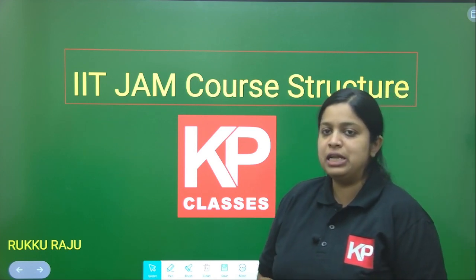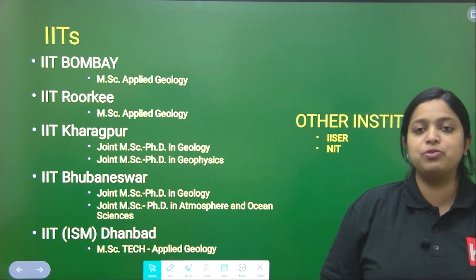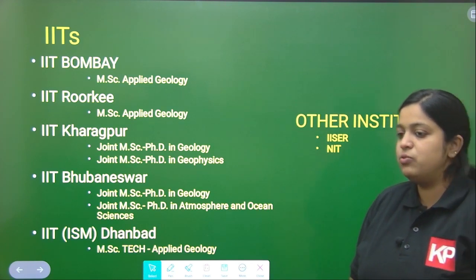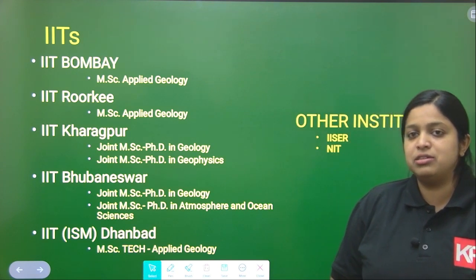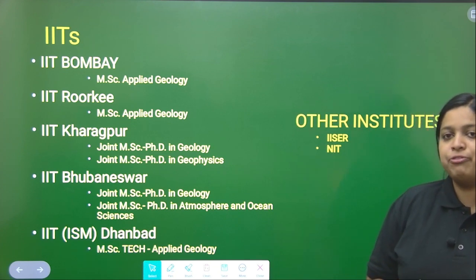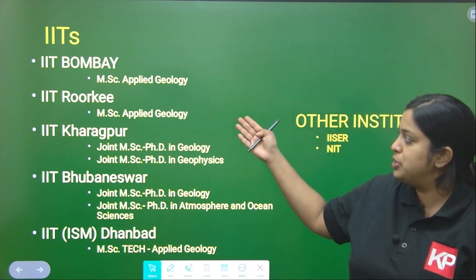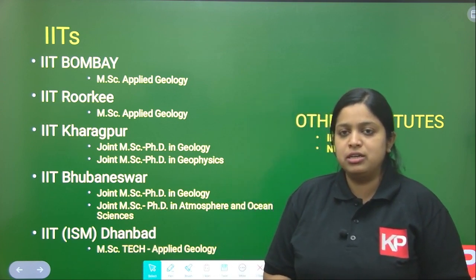As we all know, IIT JAM geology paper is an MSc entrance examination to get admission in the top universities of India — all the IITs, IISERs, and NITs. We get admission through IIT JAM examination. If you want to get a master's degree from any IIT, you have to get a good rank. If you qualify with a good rank in IIT JAM geology paper, you can get admission in all these major IITs that provide a master's degree in geology.